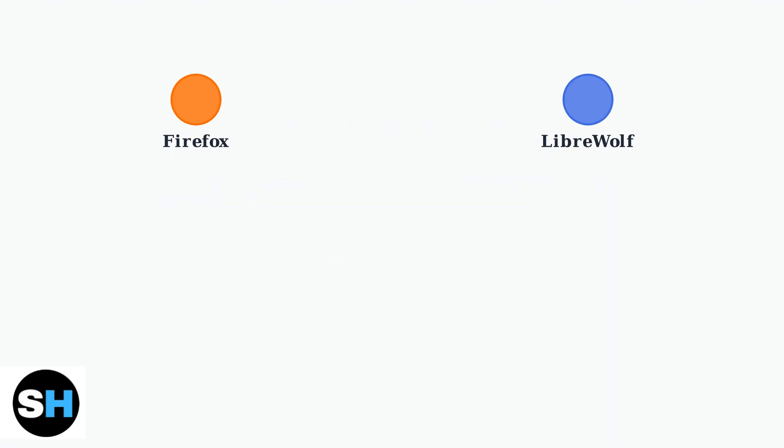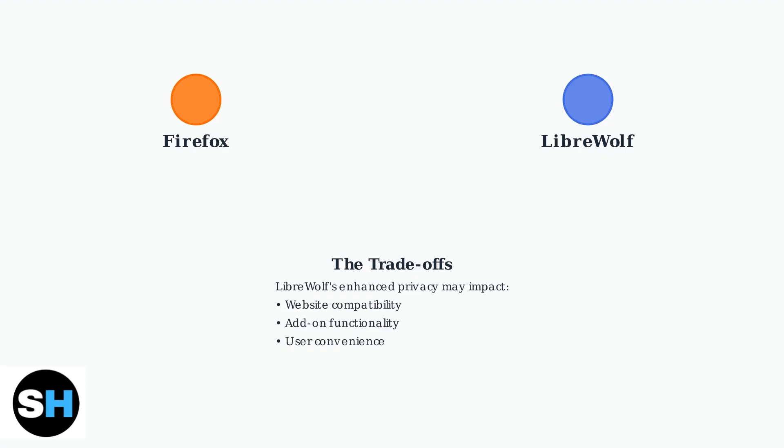However, LibreWolf's extreme privacy focus comes with trade-offs. Some websites may not work properly, certain add-ons might have compatibility issues, and the automatic cookie deletion can be inconvenient for daily browsing.